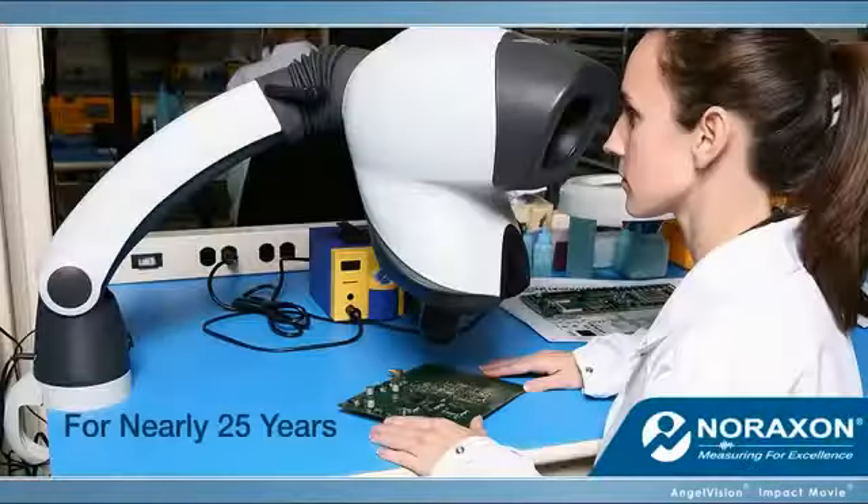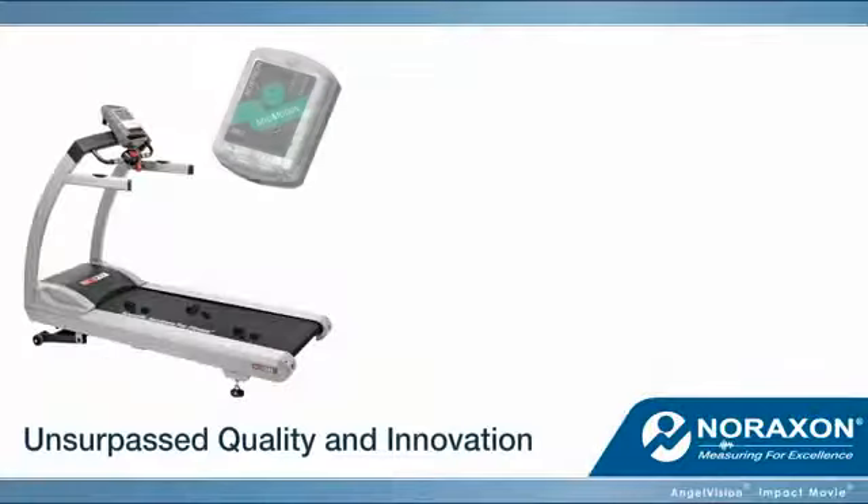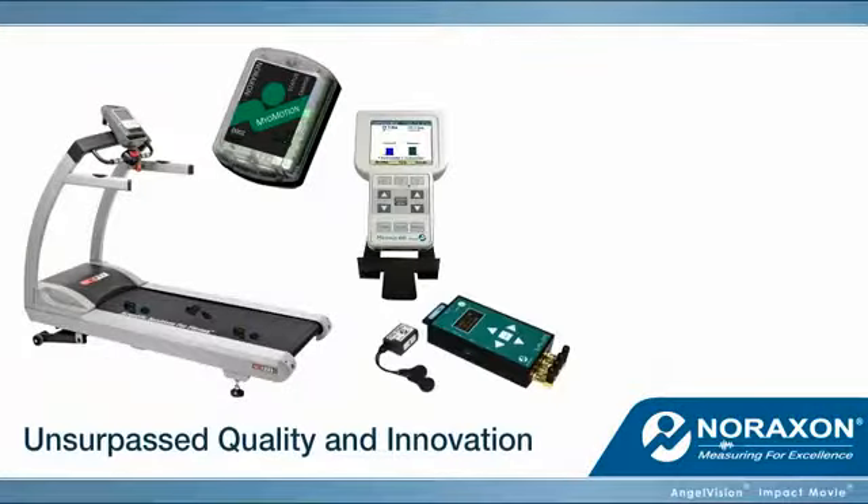For nearly 25 years, we've been manufacturing state-of-the-art equipment with unsurpassed quality and innovation. Today, we offer a wide range of human performance measurement solutions.